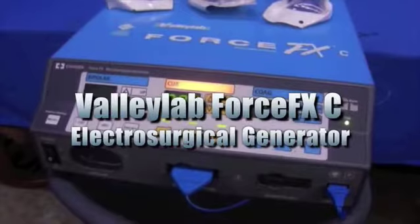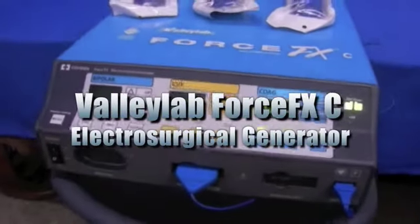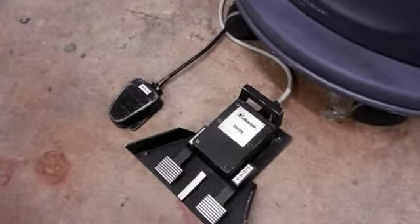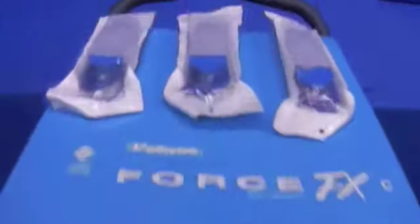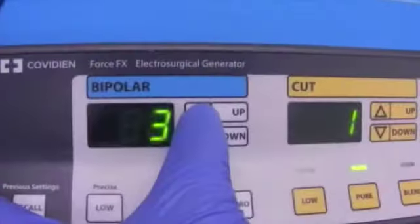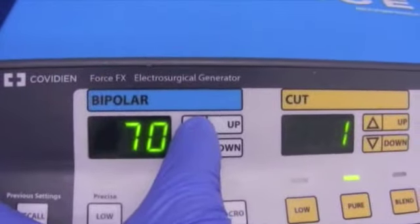This sale is for a Vallelab Force FXC electrosurgical generator. It has one monopolar footswitch, one bipolar footswitch, and three Vallelab hand switching pencils with button switch stainless steel blade electrodes and holsters. This unit powers up. Please see website for further details.